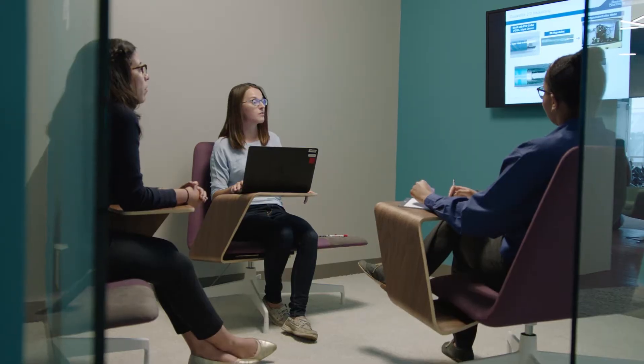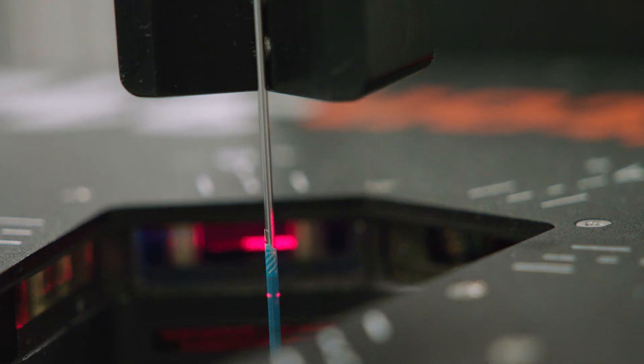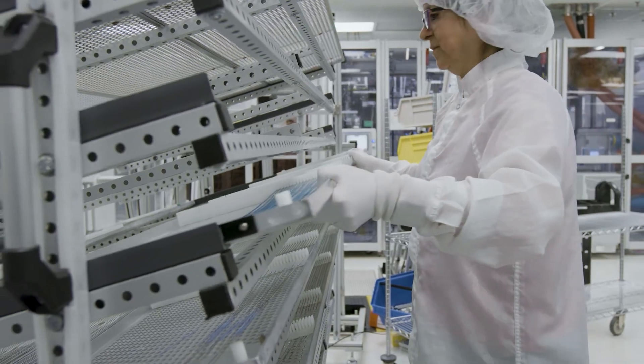With Guidezilla 2, Boston Scientific has developed a next-generation guide extension catheter that provides the deliverability, durability, and confidence to conquer complex PCI. From routine cases to complex anatomies, Guidezilla 2 takes predictability and deliverability to new places.